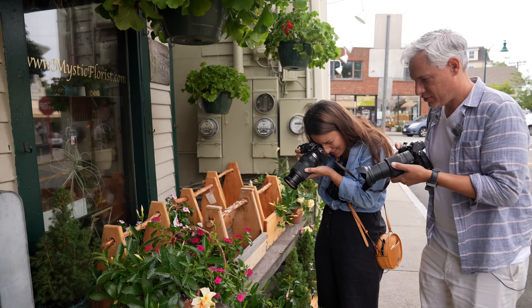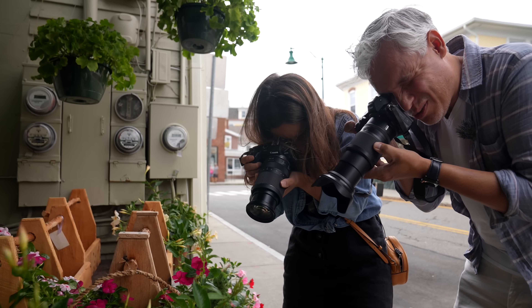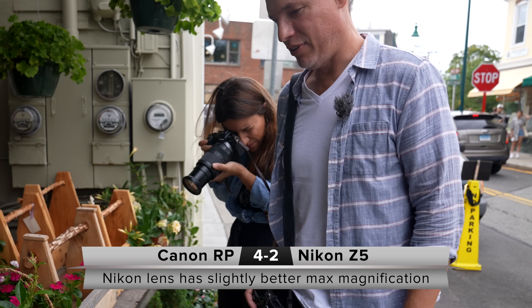You want to see how close you can focus? I got closer zoomed all the way in. Looks the same. I think I'm closer. It's a negligible difference. That's what you always say when you lose.